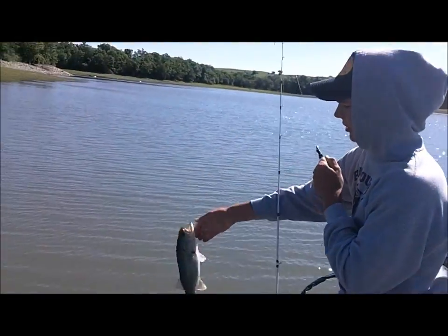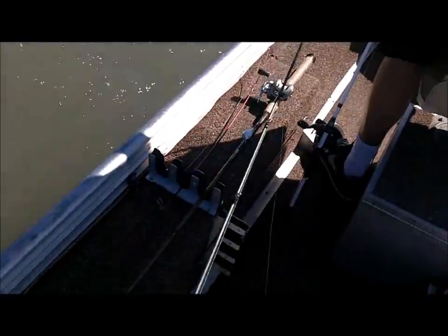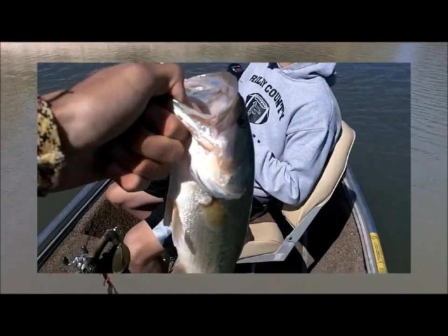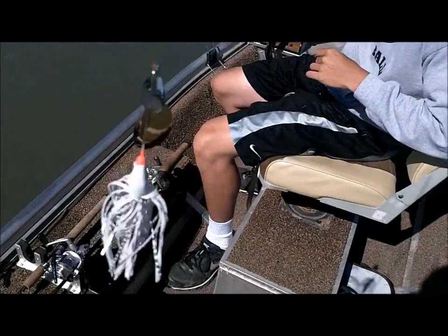Just need that vibration — it's helping me. It's pretty murky water, so there's the Space Monkey. Got my second one on a spinner bait.